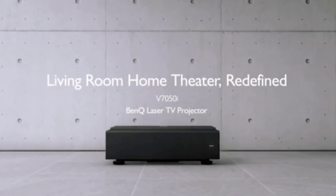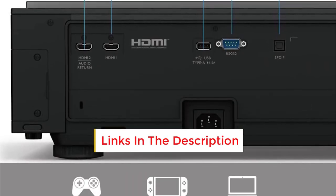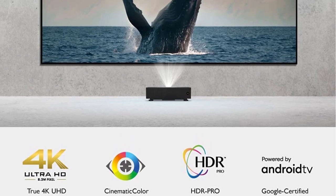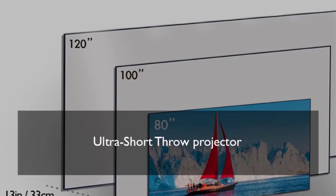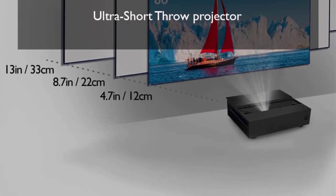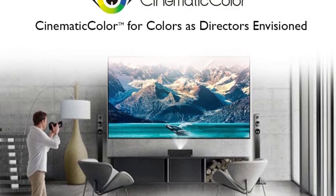Like other projectors that use an Android TV streaming interface, the BenQ V7050i has support for Google Assistant voice searches and can use any streaming app available on the Google Play Store. You can also wirelessly cast content through Chromecast or AirPlay. The BenQ V7050i is easy to set up and maintain. Its throw distance is one of the shortest on the list, and its surround sound support makes connecting external speakers easy. The laser phosphor light source lasts up to 30,000 hours with a dust-reducing design.